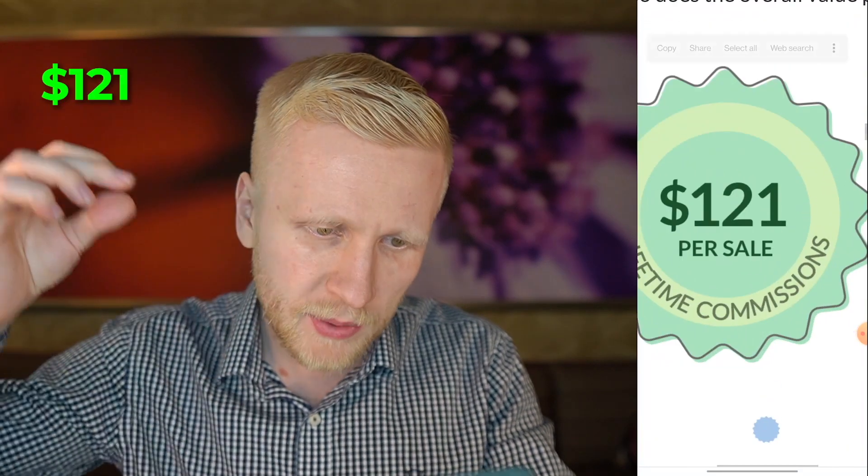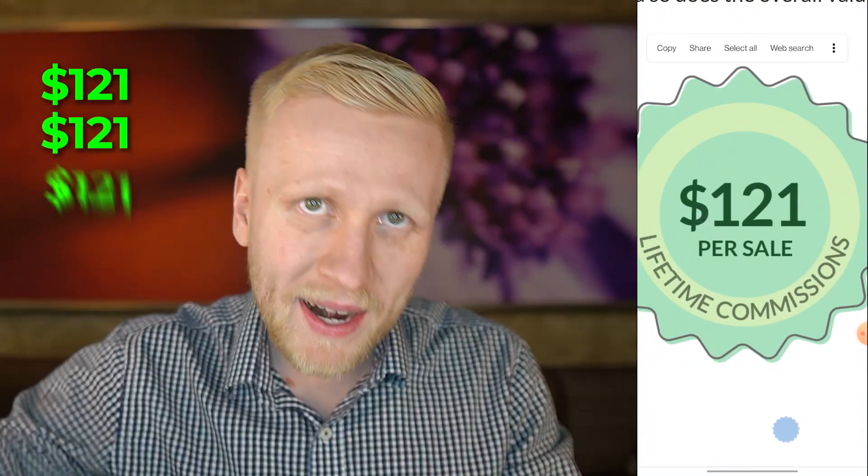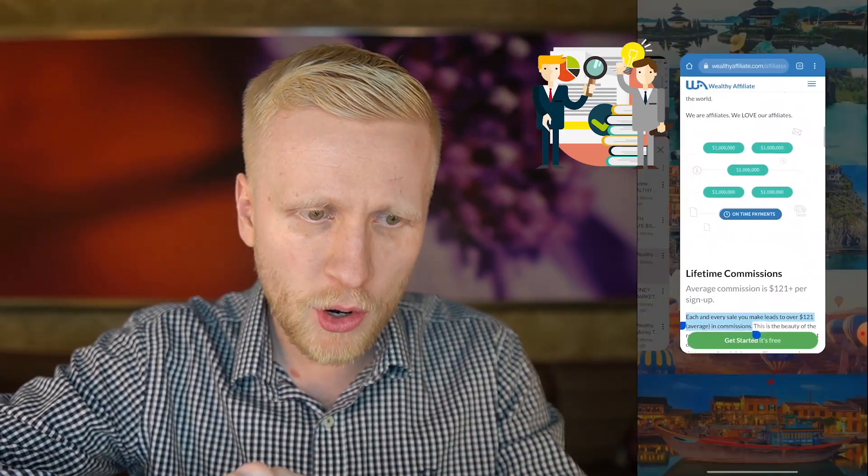Somebody signs up premium — $121, another one $121, $121, $121. I'll explain to you in a moment what this premium signup means.